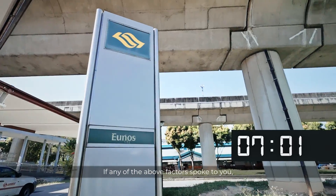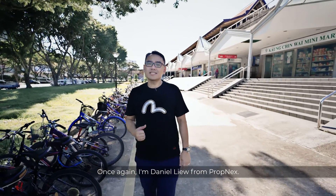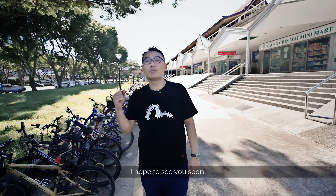If any of the above factors spoke to you, feel free to call me and have a detailed discussion. Once again, I'm Daniel Liu from Propnext — I hope to see you soon!